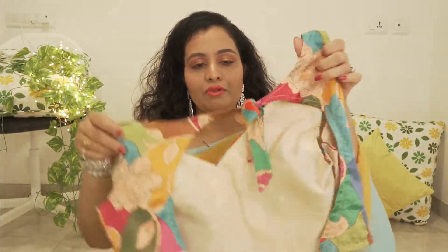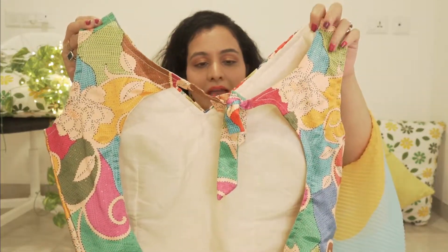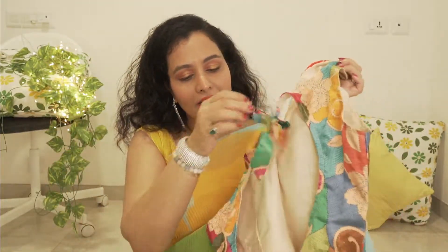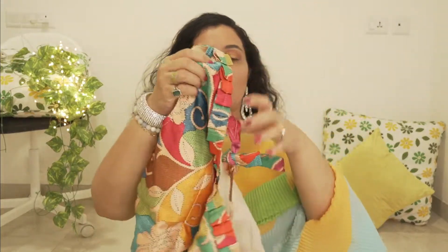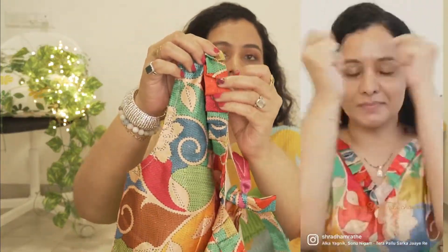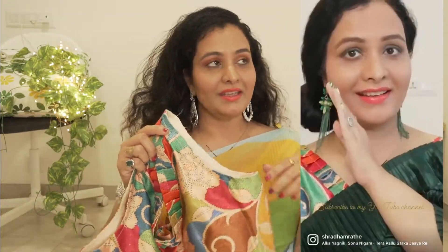This blouse is very beautiful and it has a very beautiful neck behind it. The back has a beautiful neckline and there are tiles on both sides, above and below. It has a frill like this on the neckline, so it looks very beautiful. I have used it in some videos, so if you want to see how to wear it, you can check it out.